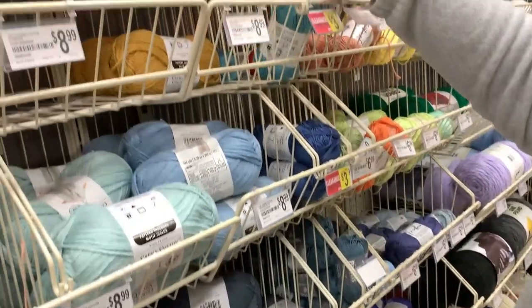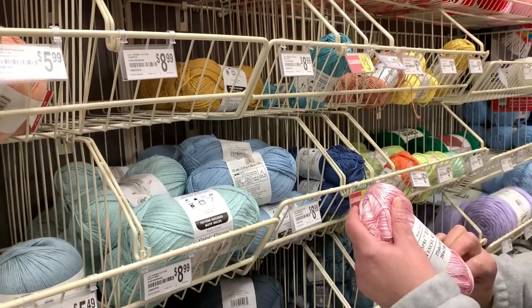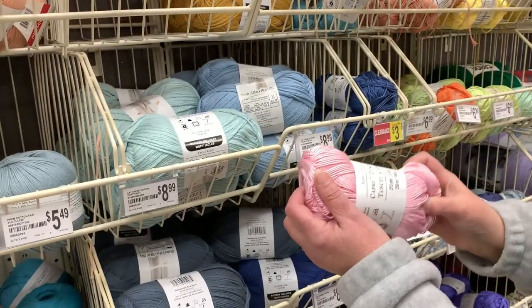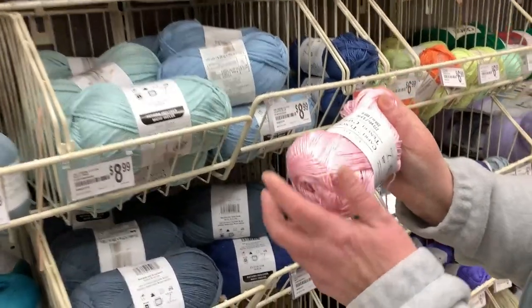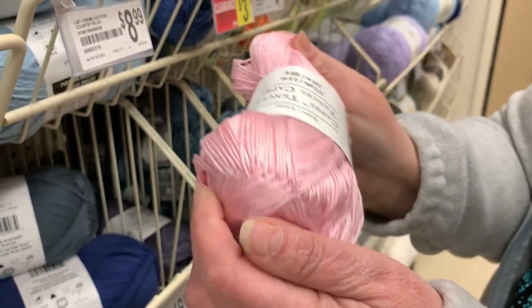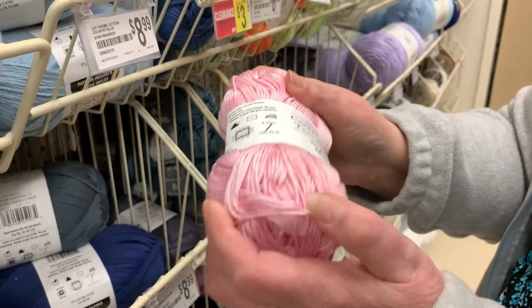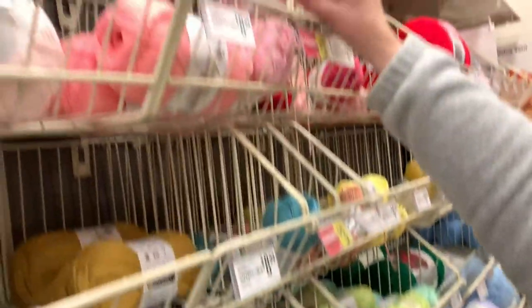Here's another clearance color. Loops and Thread is their in-house brand — is this Capri their in-house yarn? Yes, Loops and Thread is their in-house brand. This feels like it would be wonderful for baby projects — it has a silky softness to it. It's a number three lightweight yarn. That's a good price for baby items at $3.